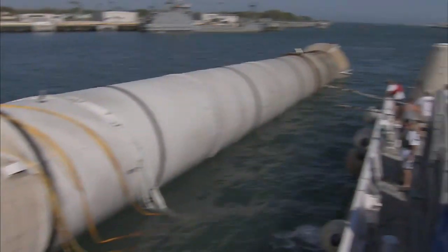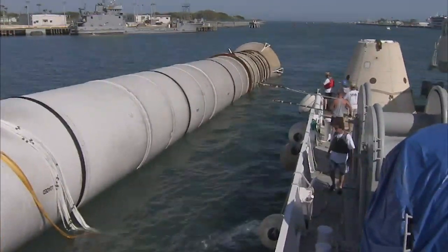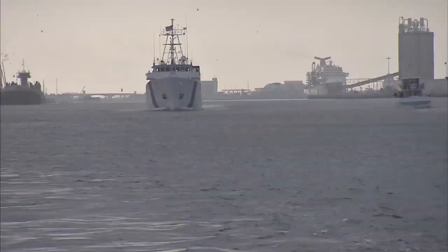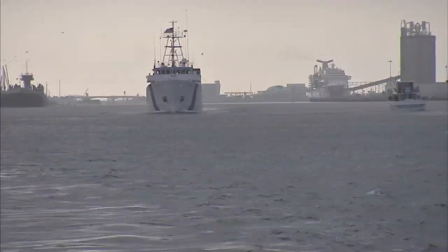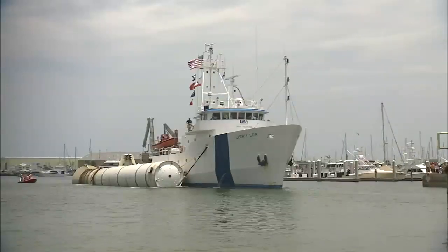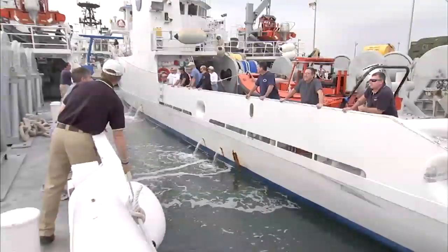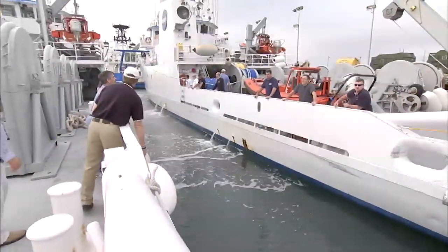The job of retrieving these 149-foot-long boosters has fallen to an elite team of divers aboard the NASA vessels Liberty Star and Freedom Star. These ships were designed specifically for the task of booster recovery, and each ship carries a crew of 10 and an additional 10-member dive team.